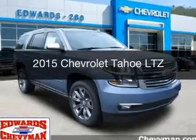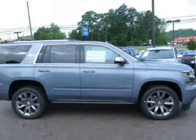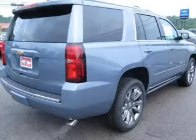This is a new 2015 Chevrolet Tahoe. It's powered by rear wheel drive, a 5.3 liter 8 cylinder engine, and a 6 speed automatic transmission.